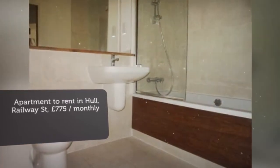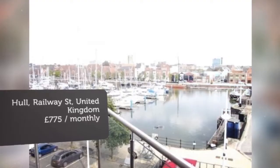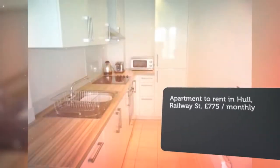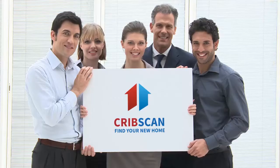Key features: One double bedroom apartment, furnished, fitted integrated kitchen, open plan lounge/kitchen, double glazed, views over the marina, on-street parking available. Available 1 May. Located in a sought-after area, this one-bed furnished property will be available from 1 May.